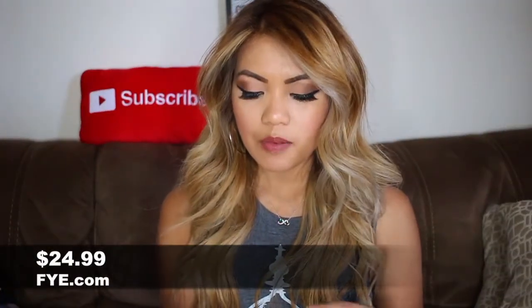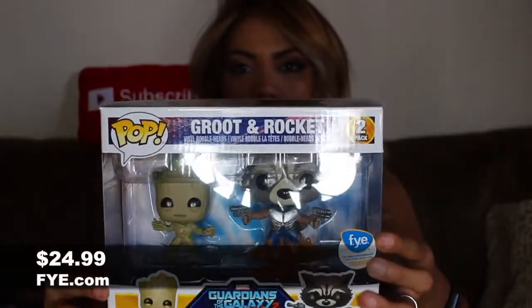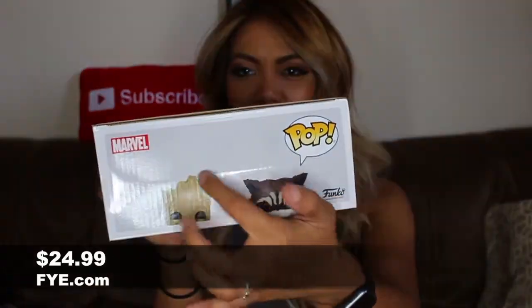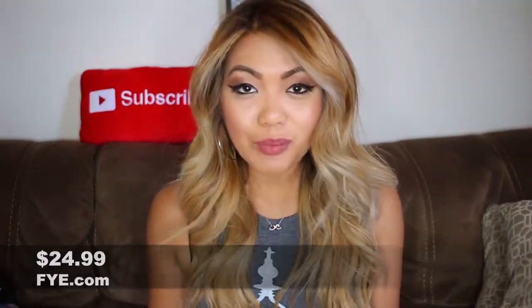What I ordered from FYE is the Groot and Rocket 2-pack Guardians of the Galaxy Vol. 2. I think I paid like $25 for this. Also the top of the box is a little messed up — see that crease right here? I just haven't been getting good luck lately with these Pops.